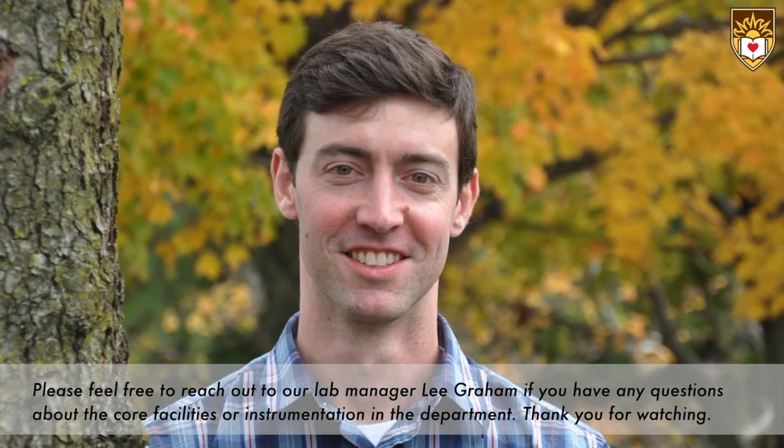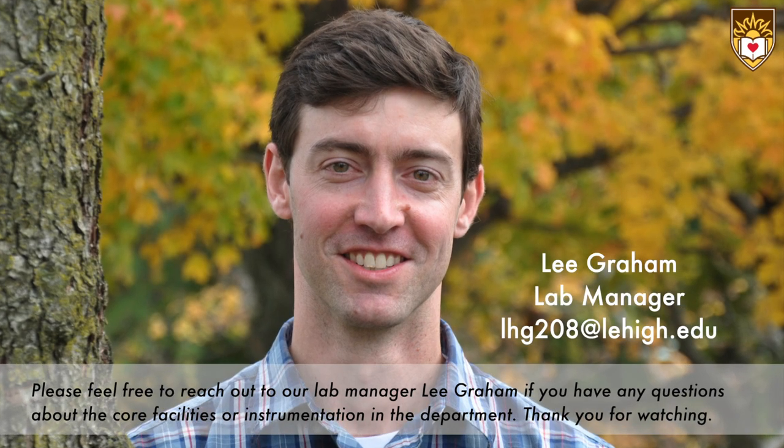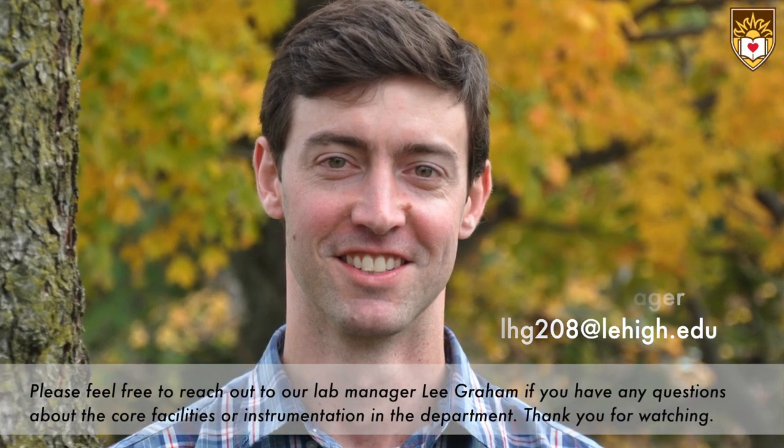Please feel free to reach out to our lab manager, Lee Graham, if you have any questions about the core facilities or instrumentation in the department.